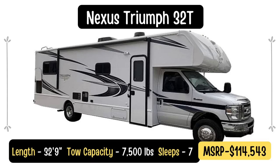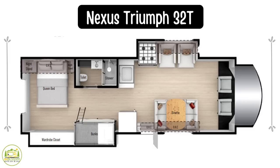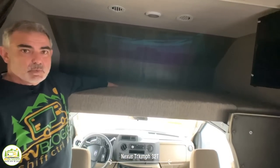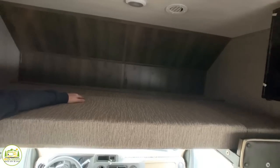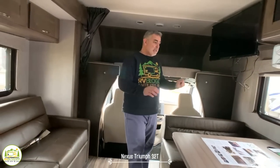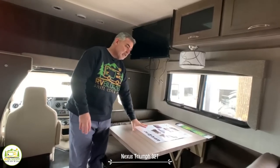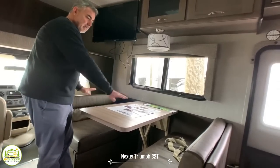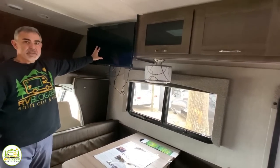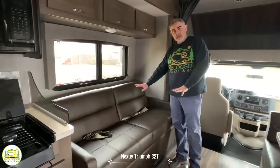This Class C RV with bunk beds is the Nexus Triumph 32T. It's 32 feet 9 inches long and they claim it sleeps seven, but it can comfortably sleep eight. Starting at the front, the over-cab area is listed for one person but is really large enough for two, and the cushioning is noticeably thick. Moving in, there's a dinette for four — the table drops down to convert into a bed. Directly across from the dinette is a jackknife sofa that can also fold out to sleep one person.